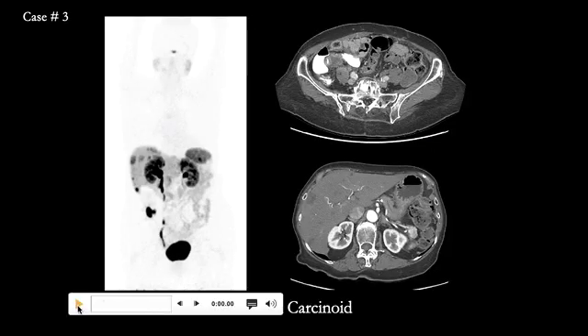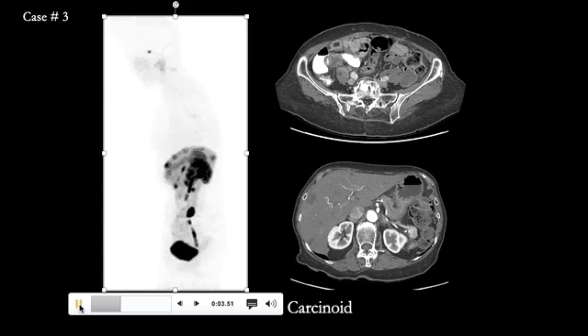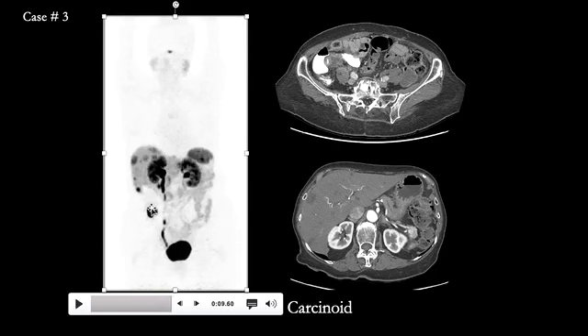Case number three — let's review the whole-body rotating image. There are multiple foci of increased uptake in both lobes of the liver, consistent with metastatic disease, and the primary is seen in the right lower quadrant in the region of the terminal ileum. On CT, we see an enhancing mass with central hypodensity. This patient had metastatic ileal carcinoid and was referred for peptide receptor radionuclide therapy with Lutetium-177 octreotate.